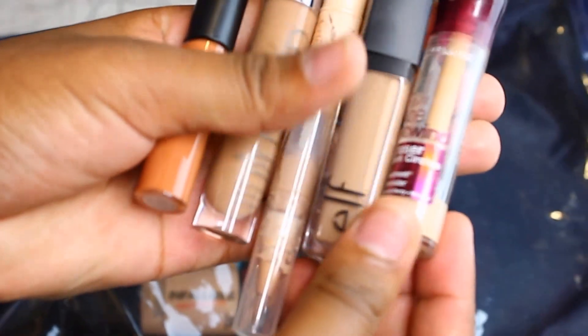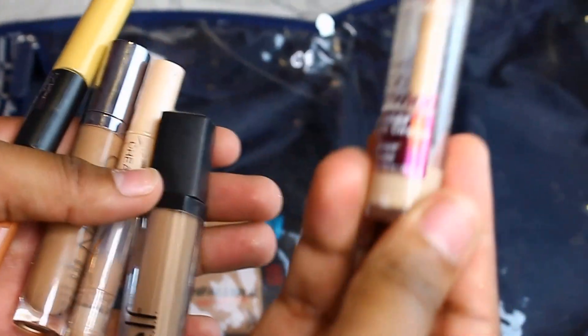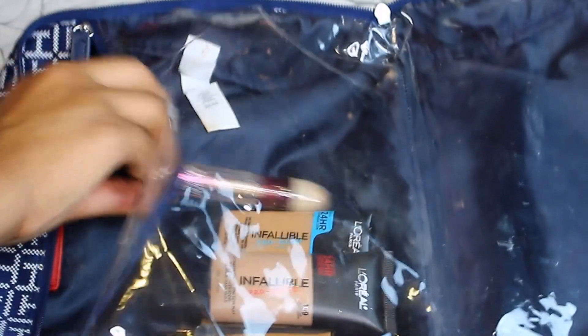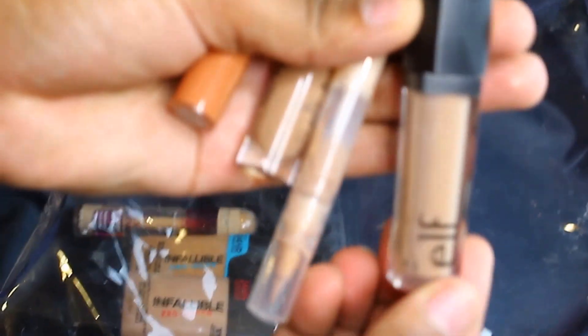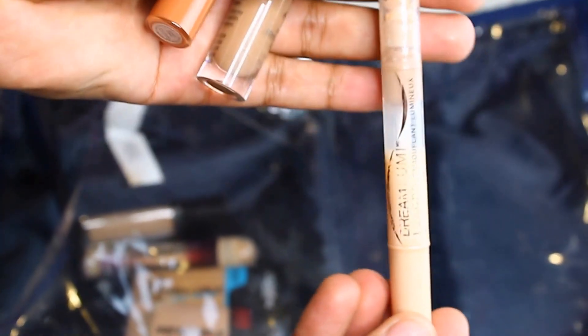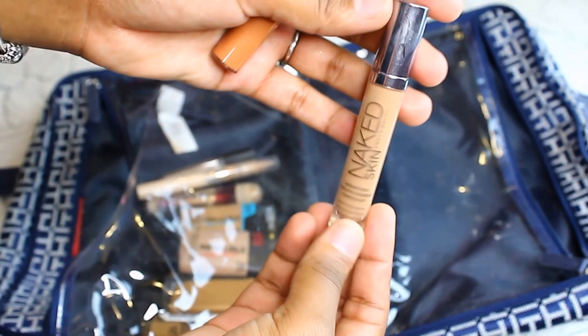These are the concealers I'm going to bring — literally the only concealers I use. These are the ones that don't cake up on me, and you guys know I hate cakey concealer. This one is the Maybelline Age Rewind concealer, and then the ELF HD concealer that I love for highlighting, and then I think the other one is the Maybelline Dream Lumi.